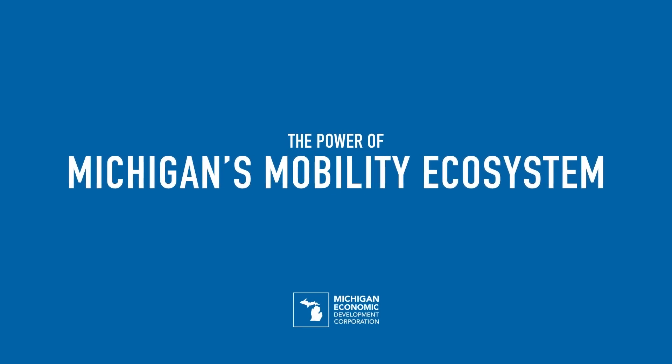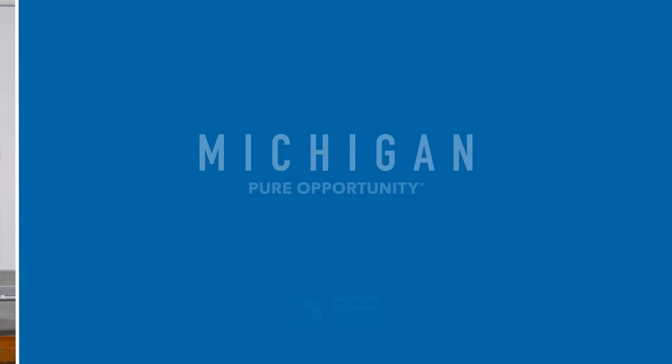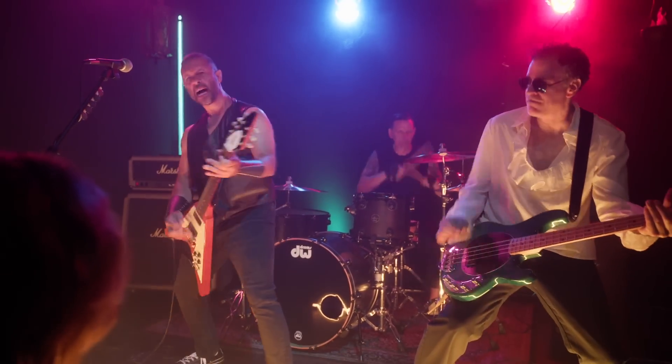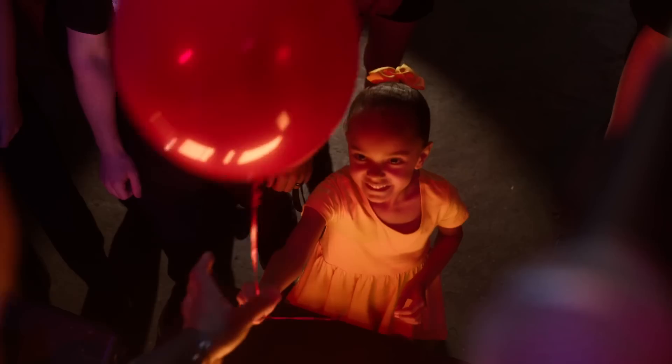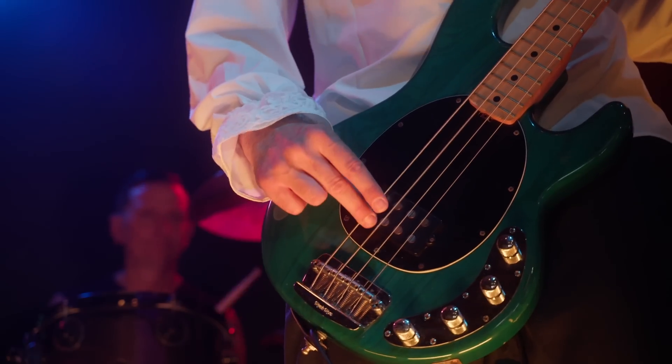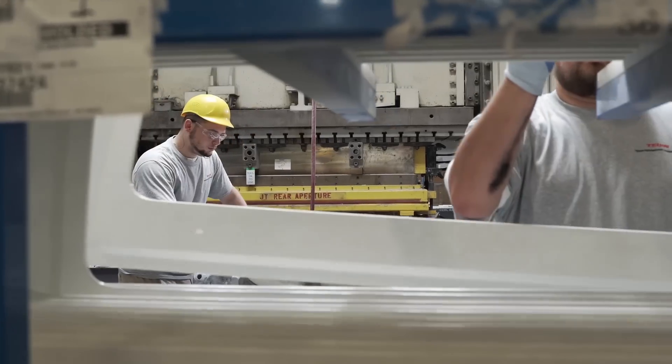When we did our research for the talent we need for this program, Michigan was really the top of the list. In order to be successful in this space, you really have to have the right people, the right mindset, the right environment. Tagen Automotive Technologies makes vehicles lighter, safer, and more eco-friendly using world-class composite materials.